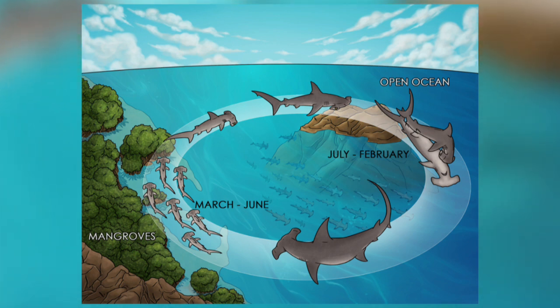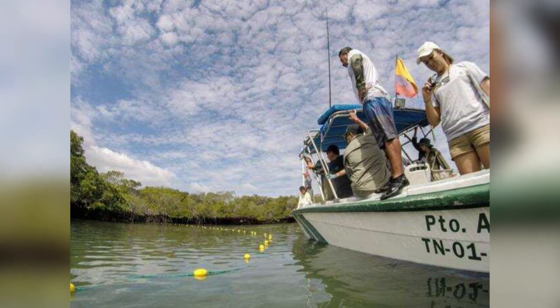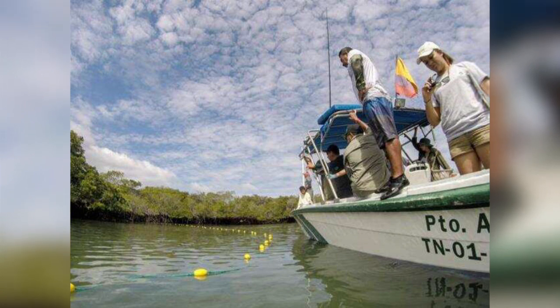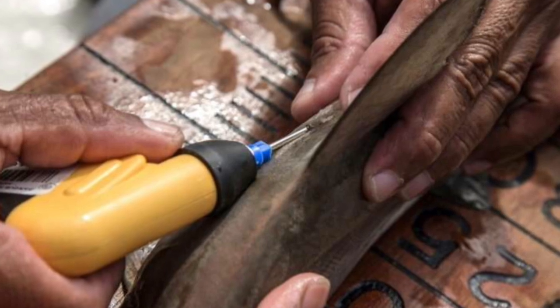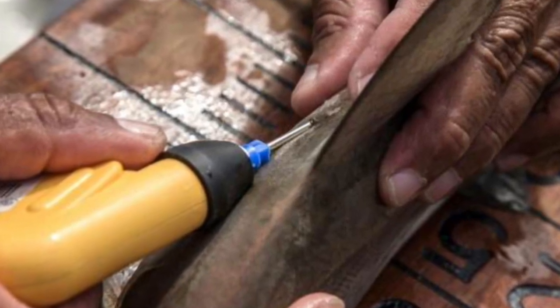Scientists have been gently capturing the pups so that they can measure and weigh them, determine their sex and insert a tracking chip in their back so their habits and migration routes can be logged. They have to do this very quickly as the sharks need a constant water flow to breathe, so researchers only have two minutes to collect their data and tag them.